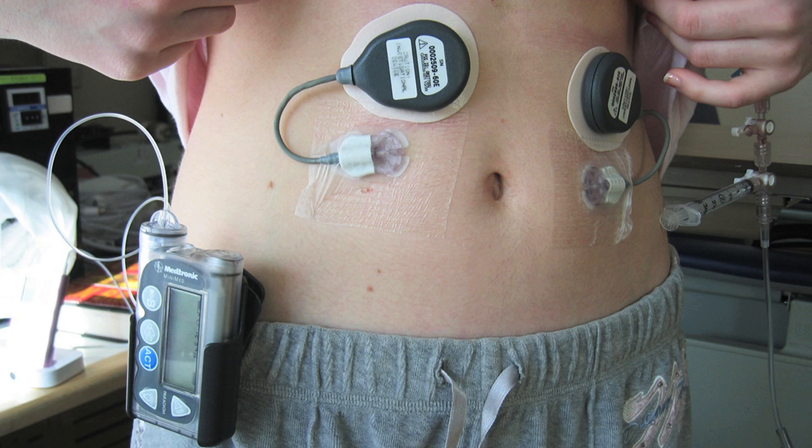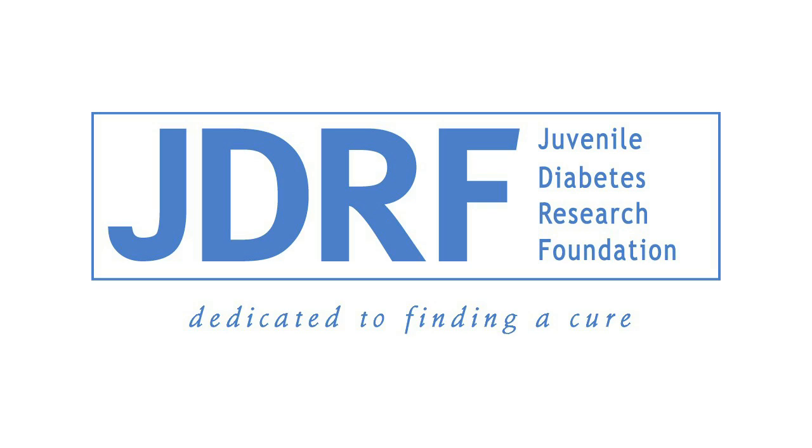Engineering researchers are combining automation techniques from oil refining and other areas to help create a closed-loop artificial pancreas. The device will automatically monitor blood sugar levels and administer insulin to patients with type 1 diabetes, aiming to remove much of the guesswork for those living with the chronic disease. For six years, Professor B. Wayne Beckett, a member of the Department of Chemical and Biological Engineering, has been creating progressively more advanced computer control systems for the device. His work, funded by the Juvenile Diabetes Research Foundation and the National Institutes of Health, stands to benefit the 30,000 children and adults diagnosed with type 1 diabetes every year in the United States.